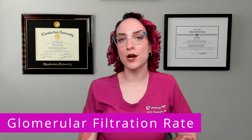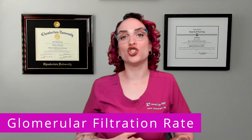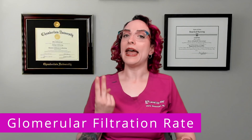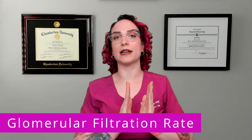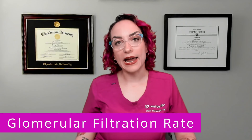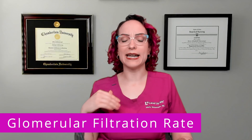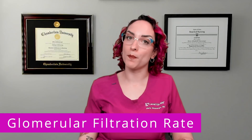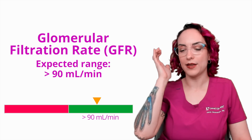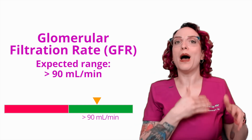Now I want to talk to you about something called the glomerular filtration rate. You may also hear this called the estimated glomerular filtration rate, and you may hear this referred to as the GFR or eGFR. This is just a calculation that is done — it involves using your patient's age and sex assigned at birth, along with some other lab values — and it gives us an estimated rate that the glomeruli of the kidney are filtering your blood. We report this out as mL per minute: how much volume is being filtered by the kidneys per minute. The expected range here is greater than 90 mLs per minute — I'm looking to be 90 or above, and that is really important for assessing how well the kidneys are working.